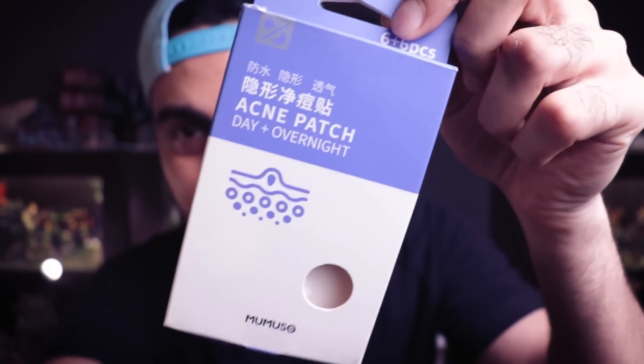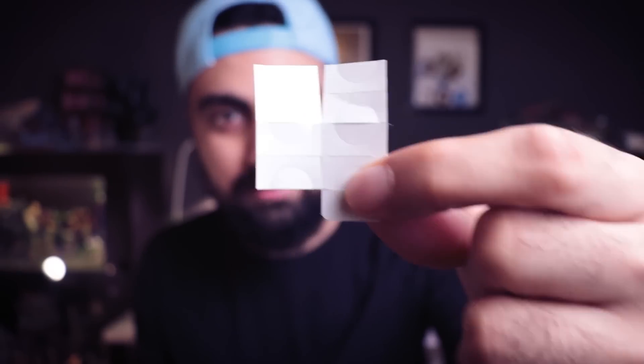Let's get right into it. The first and best product I found in this range is Momuso's pimple patch. I don't have a lot of them left because I've used most of them — these are small spots you put on pimples.